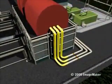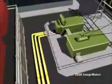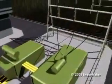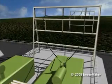An electrical charge is created and directed to a transformer, where the voltage is increased, and sent down power lines.